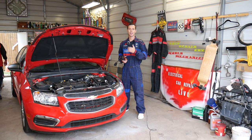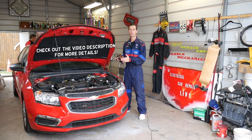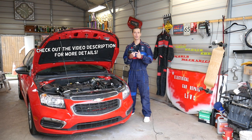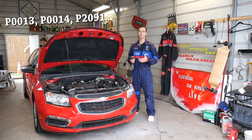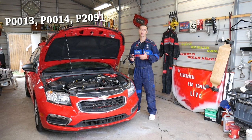Hey guys, welcome back to Auto Repair Guys. Thank you for watching and subscribing to the channel. In today's video we'll be working on a vehicle made by General Motors. If you have vehicles such as Chevy, GMC, Buick, or even Cadillac, and you have any of the following three codes — P0013, P0014, or P2091 — stay with us.